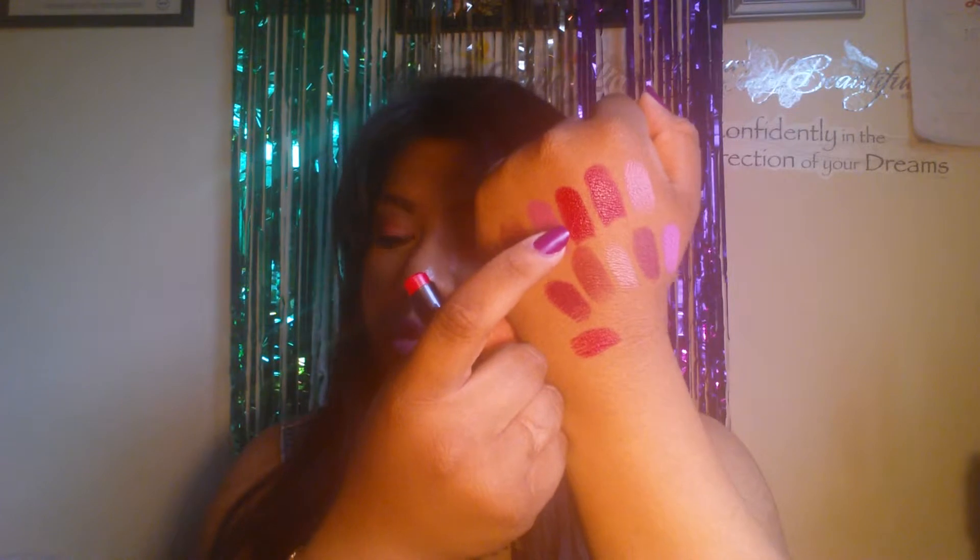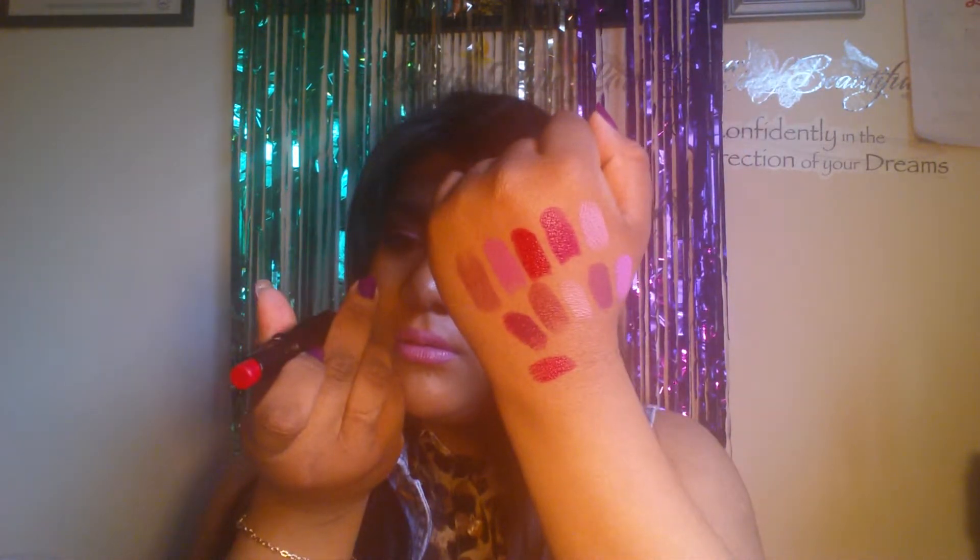And this one is Red Velvet. And this one is Stoplight Red — it's red, but it has like a pinkish undertone to it. It's really pretty.